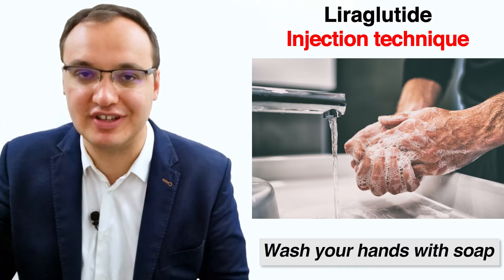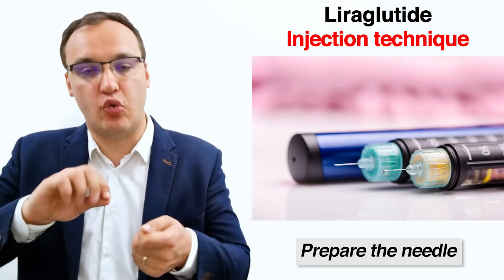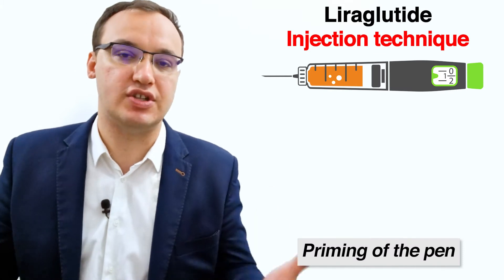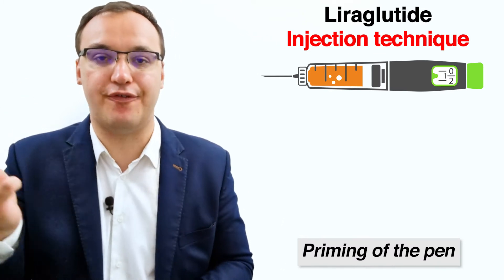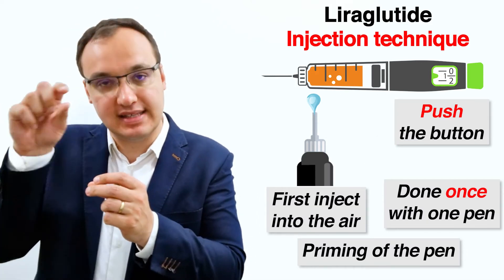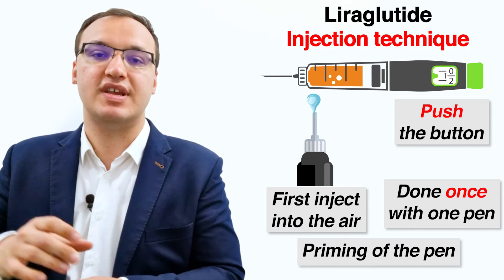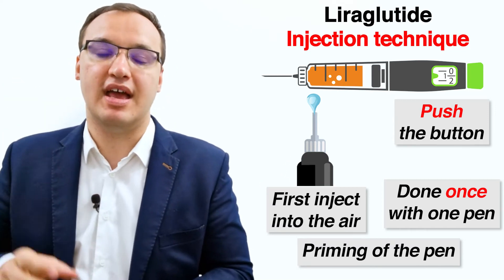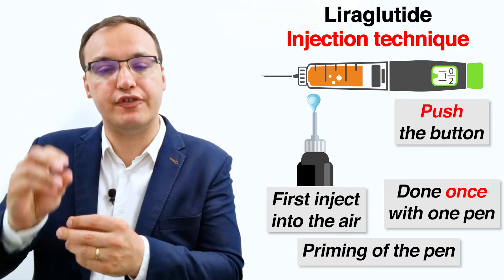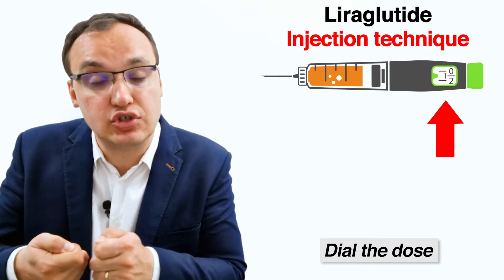To administer liraglutide: first, wash your hands with soap and water and pick the pen labeled liraglutide or Victoza. Remove the pen cap and attach a new pen needle, twisting to lock it in place. Remove the needle cover. If it is the first time using the pen, clear the air from the needle by holding the pen upwards and moving the dial slowly until the flow check symbol lines up with the dose pointer. Tap the pen gently to move air upwards until a drop is seen at the needle when you press the button. Then dial the pen back to zero and turn the dosage knob to the prescribed number of units.